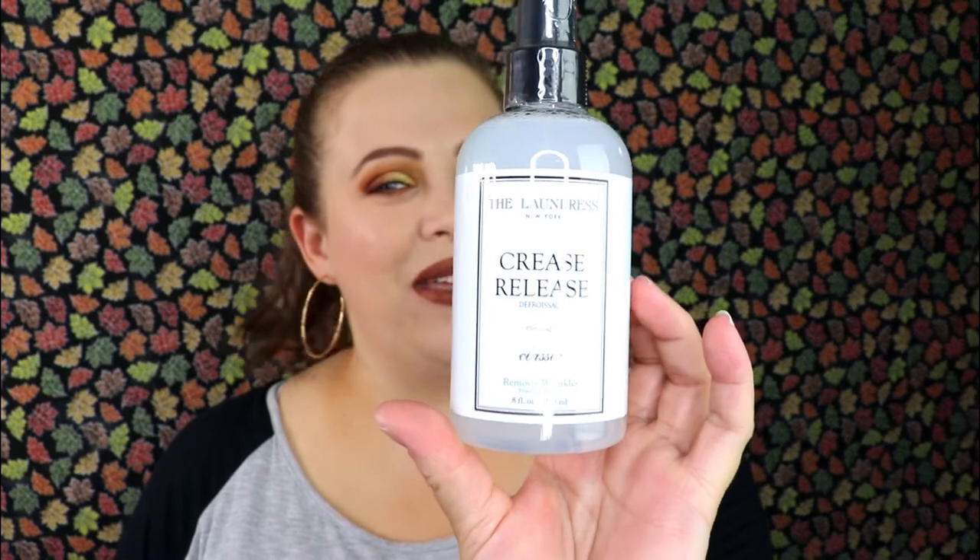The next item is The Laundress New York Crease Release Classic, which removes wrinkles — definitely not something I'd expect in this box. It says in a world of overpacked schedules, ironing isn't always an option. This quick fix easily removes moderate wrinkles from clothing and fabrics. It's ideal for wrinkle-prone shirts, suits, and curtains — spray from six inches away, safe for all fabrics. I'm a little scared to try it in case it stains my clothes, so maybe I'll test it on an old wrinkly shirt first.